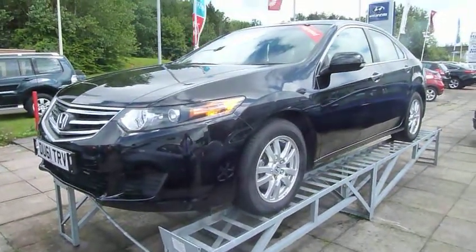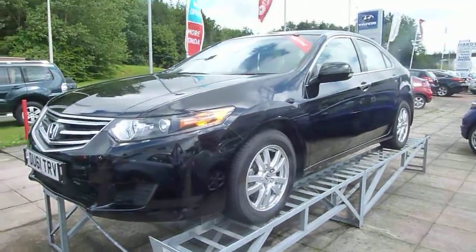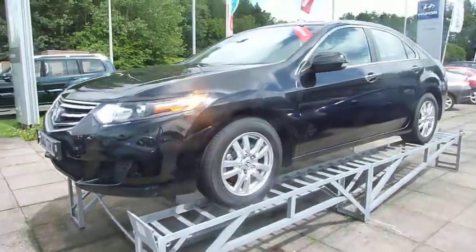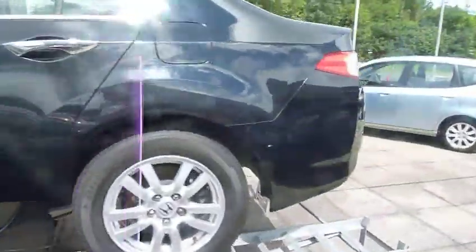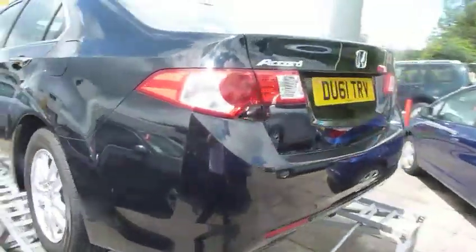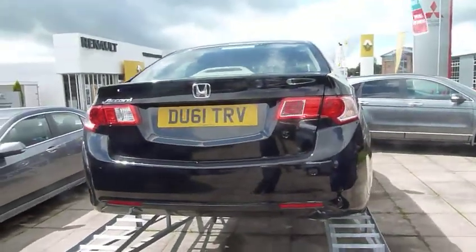We've got it raised on our ramps to profile the car — a stunning looking example. The Accord really stands out from the front end and the rear end.